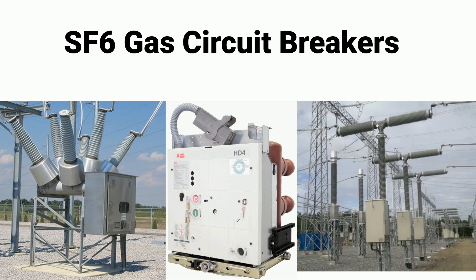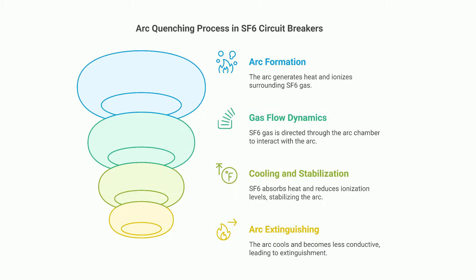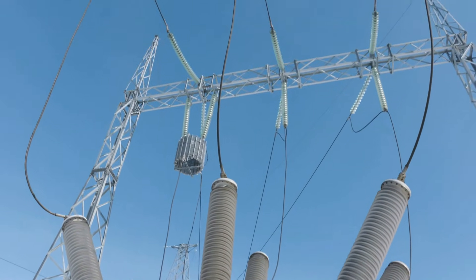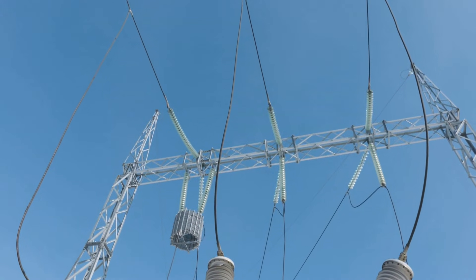Now let's discuss SF6 gas circuit breakers. SF6 gas breakers are used in very high voltage applications, utilizing sulfur hexafluoride (SF6) gas to quench the arc. Like the others, they have contacts that separate to break the circuit, but they use SF6 gas as the arc quenching medium. SF6 is highly efficient as an insulator and can extinguish arcs almost instantly. SF6 breakers can handle voltages up to 800 kV, making them essential for power transmission and distribution in substations and high voltage networks.